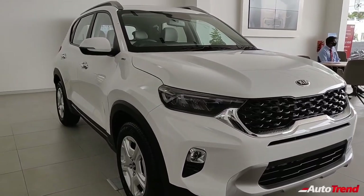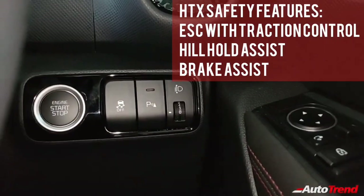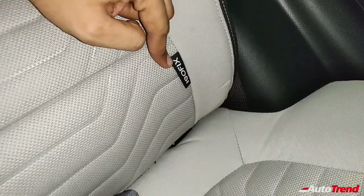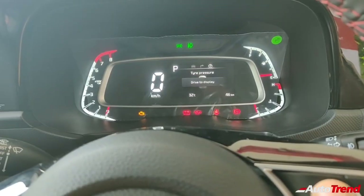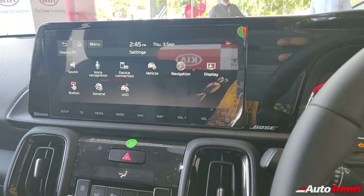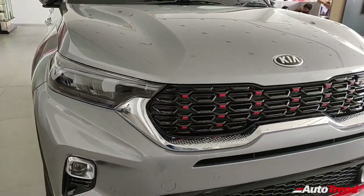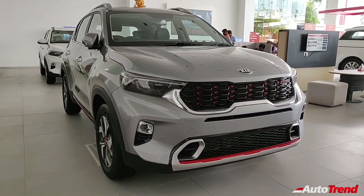The HTX variant adds rear seat adjustable headrests along with electronic stability control, hill hold assist, vehicle stability management, brake assist and ISOFIX child seat mounts for the rear seats. The HTX Plus variant adds a rear windshield wiper washer, a high-line tire pressure monitoring system and UVO Connect safety tech including geo-fencing and live tracking, while also providing an auto-dimming IRVM. It is the topmost GTX Plus variant which provides six airbags along with front parking sensors.